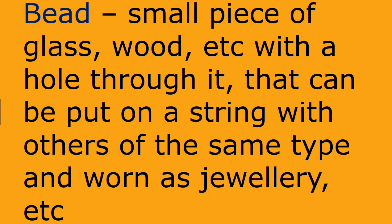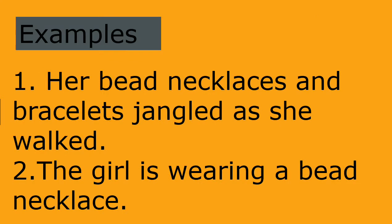Bead: small piece of glass, wood, etc. with a hole through it, that can be put on a string with others of the same type and worn as jewelry, etc. Examples: her bead necklaces and bracelets jangled as she walked. The girl is wearing a bead necklace.